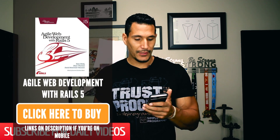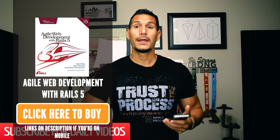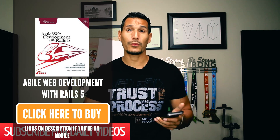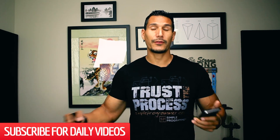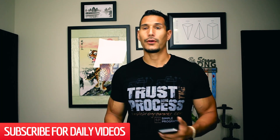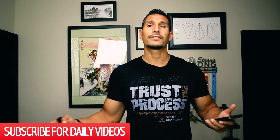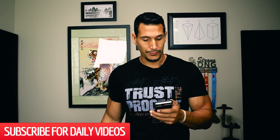Next, we have Agile Web Development with Rails 5.0. This is a beginner book, but it's up to date — it's a new book with Rails 5. It's a big book, but it's going to teach you Ruby and Ruby on Rails. If you're looking at web development and you want one book that has it all and is up to date, this is probably the book you want. It's going to take you through becoming a Ruby on Rails developer with the latest version of the Rails framework.